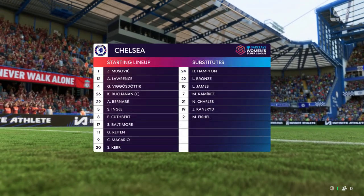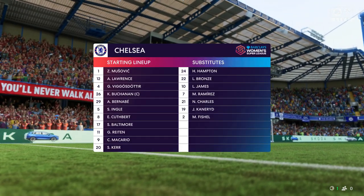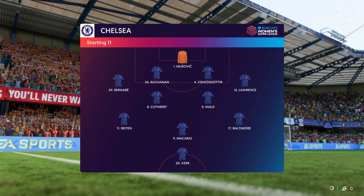Here's the lineup for Chelsea. Well, it's certainly a back four, but I think we'll see a lot of rotation in midfield. They just need to have a good understanding about when to support the front player and when to drop that little bit deeper. It certainly looks like a 4-5-1 to me.